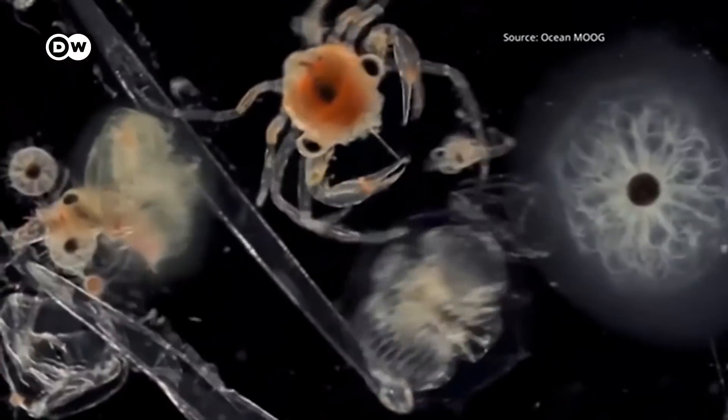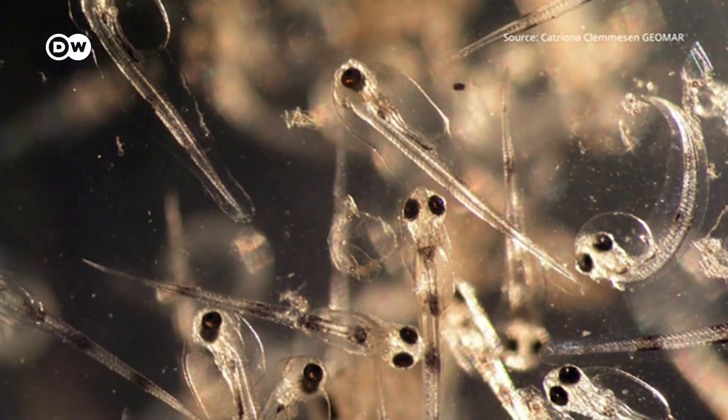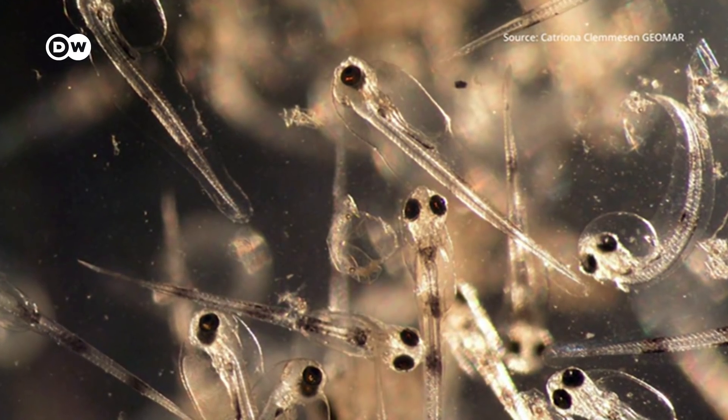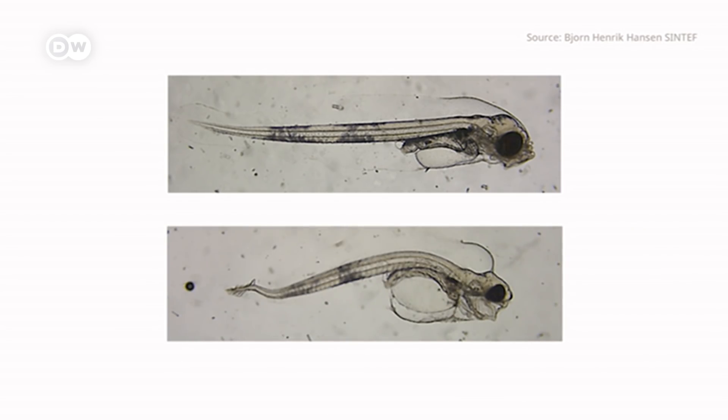But even if they are no longer visible, the oil droplets are ingested by marine organisms like plankton. Fish larvae, for example, are very sensitive to toxins. When exposed to oil, they become deformed. In some cases it's fatal.